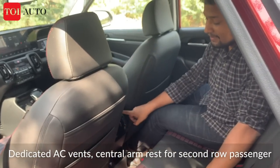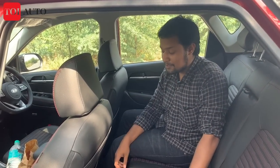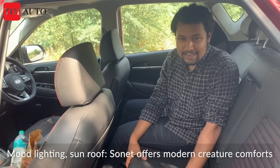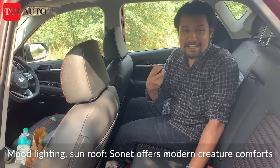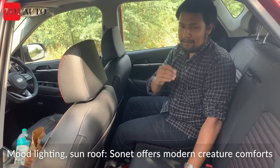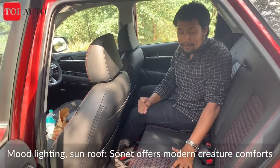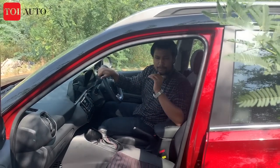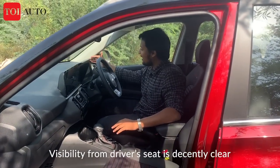A brand-new feature in the segment is the inbuilt air purifier with the top trims, which is claimed to kill or filter out viruses as well — Kia says this is a first in the world. I'm a little disappointed with the backseat comfort, but convenience features are good. Moving to the front row seats now — I hope you saw that the sloping A-pillar line is steeper than in the Hyundai Venue.